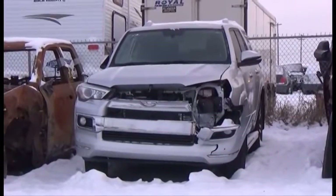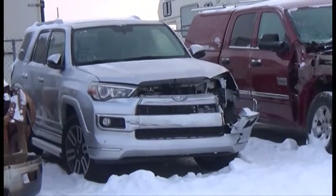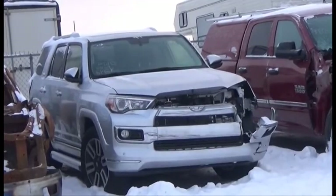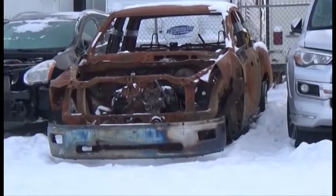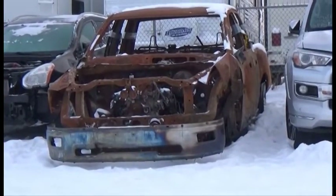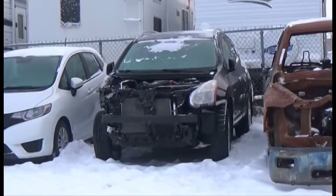Lot number 487 is the 2015 Toyota 4Runner, 6 AOT 4x4 Loaded Parallel Heated Seats, Power Center, Backup Camera, 6000K. Lot number 486 is the 2011 Dodge Ram Crew Cab Short Box V8 4x4. Lot number 485 is the 2013 Nissan Rogue.